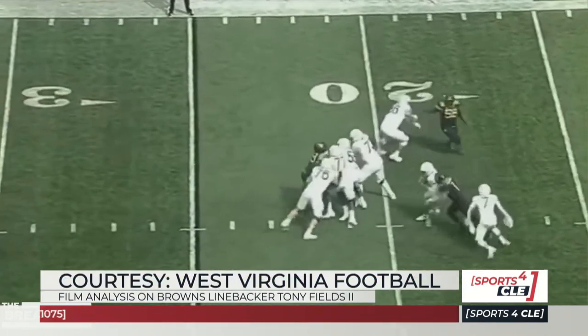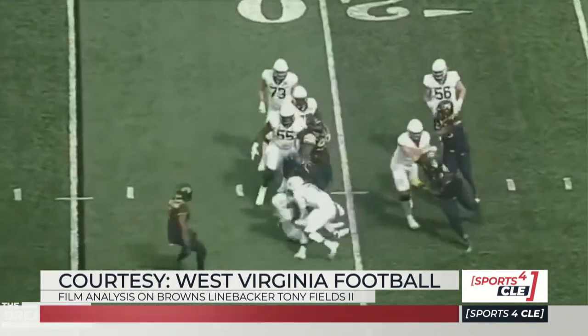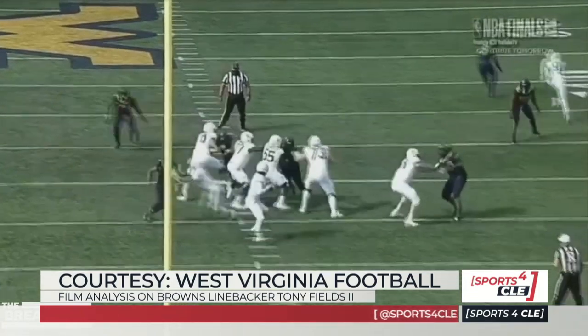Let's take a look at a couple of clips. You mentioned short area quickness and versatility. Take us through what you see here.